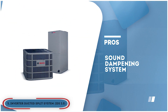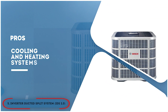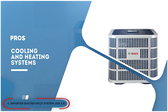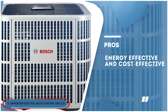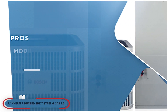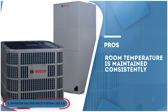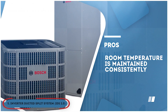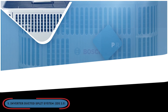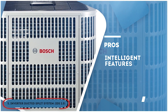Its pros are: the sound dampening system is integrated, making it noise-free. The cooling and heating systems are more efficient and smoother. It provides comfort to homeowners since it is energy-efficient and cost-effective. The modulated inverter system ensures that energy consumption is according to your needs. The room temperature is maintained consistently even if the outside temperature drops. And the intelligent features work along with the thermostat for temperature adjustments according to preferences.